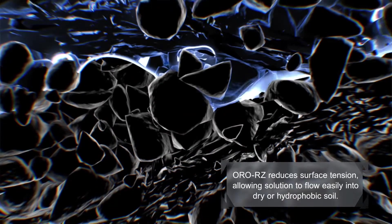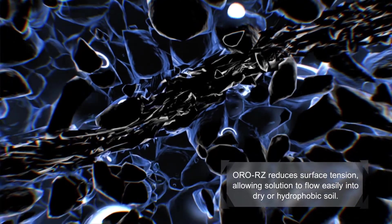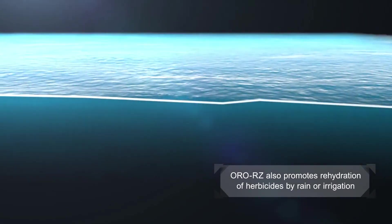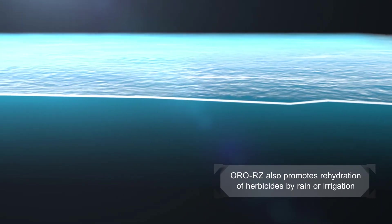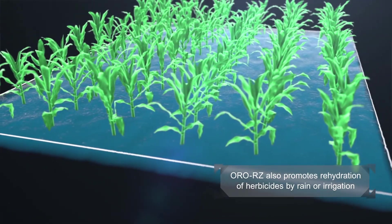The distribution of pre-emergent herbicides is improved when tank mixed with OroRZ soil adjuvant. OroRZ reduces the surface tension of the herbicide spray solution and allows it to flow easily into dry or hydrophobic soils. It also enhances reactivation of the herbicides by increasing the re-wetting of the soil by rain and irrigation over a longer period of time. This improved soil movement lays down a uniform, unbroken, protective blanket of herbicide in the top layer of soil, minimizing weed escapes.